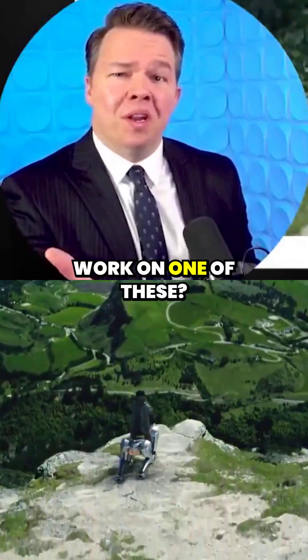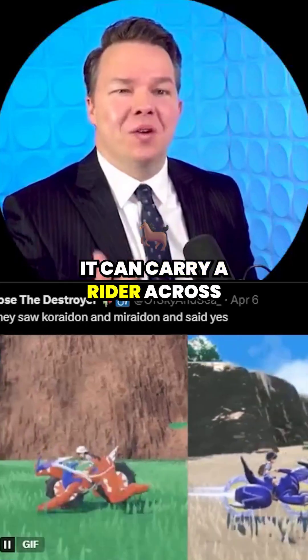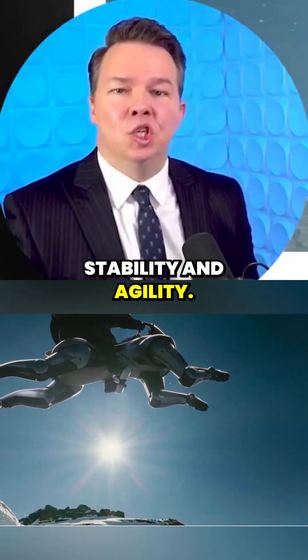Can you imagine showing up for work on one of these? Where would you even leave it outside? It looks like a horse. It can carry a rider across uneven terrain, with a quadrupedal design that provides stability and agility.